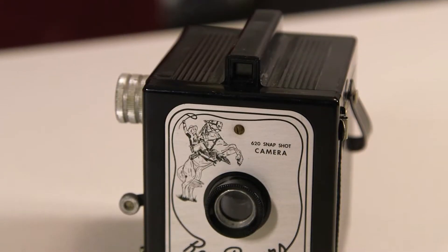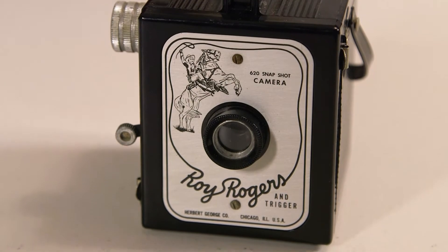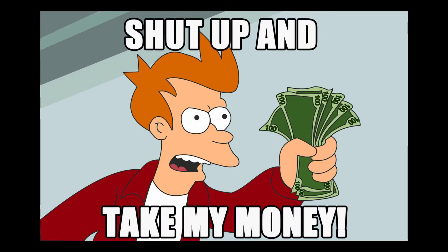They were in such good condition that at first I thought they might have been vintage recreations. So just what is the story on these cameras? Were they legit? Were they designed for practical photography?